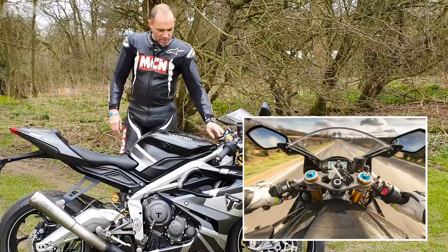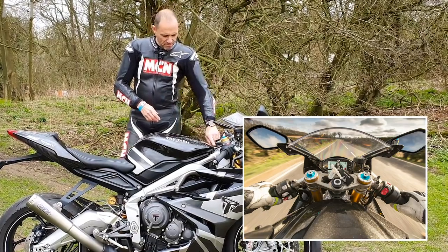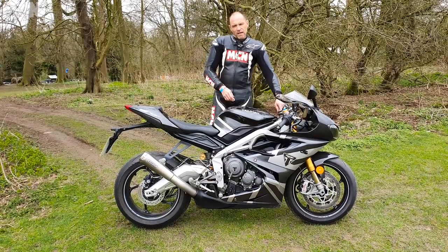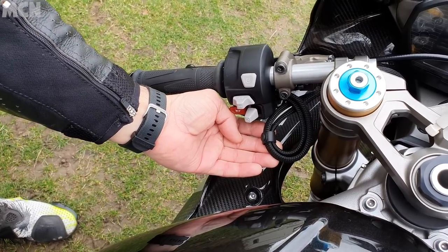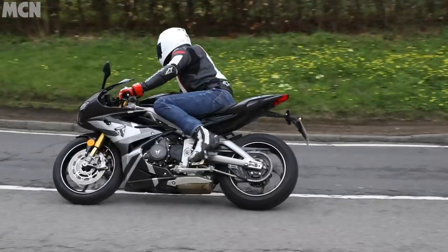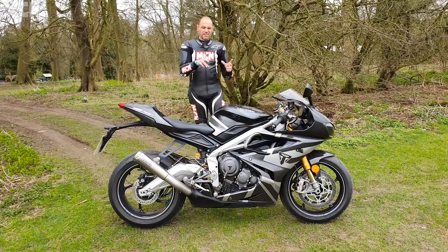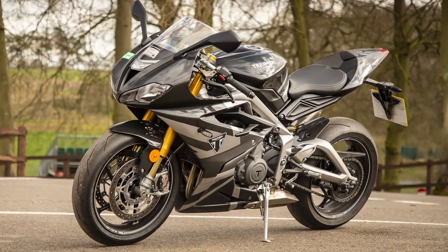I'm not too keen on some of the attention to detail. For example, these switchgear blocks are obviously off another, more modern Triumph than the Daytona. You've actually got a blank switch there which, on another bike, would have done traction control or cruise control. I'd be a bit miffed with that for £15,000. Also, the wiring loom is too long, where this switchgear has obviously gone on a bike with higher bars. So I'd be a little bit disappointed with that. But modern generation Triumphs — the quality is amazing — and it does show that this is an older generation Triumph. The build quality and attention to detail isn't quite as good, but it is still very good.